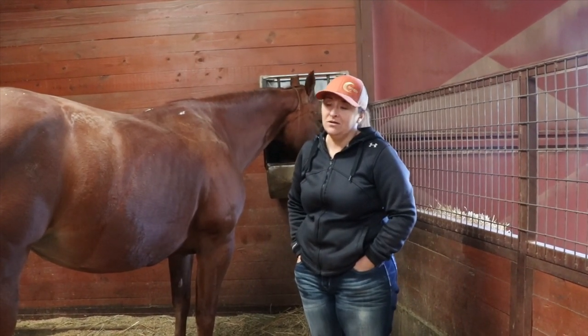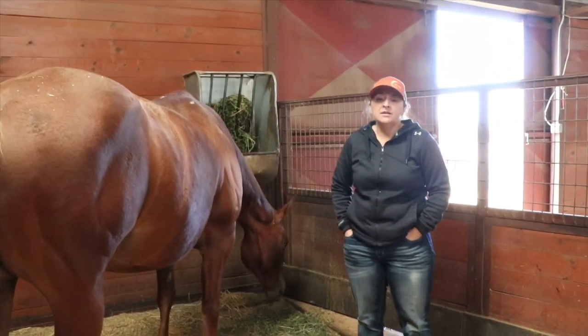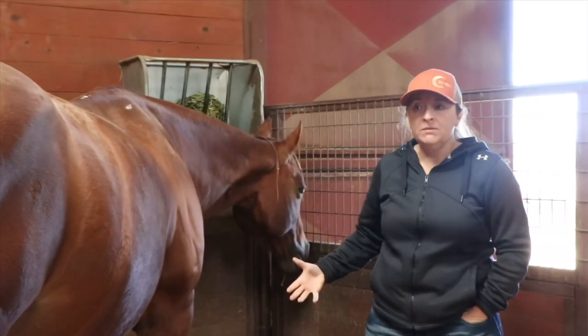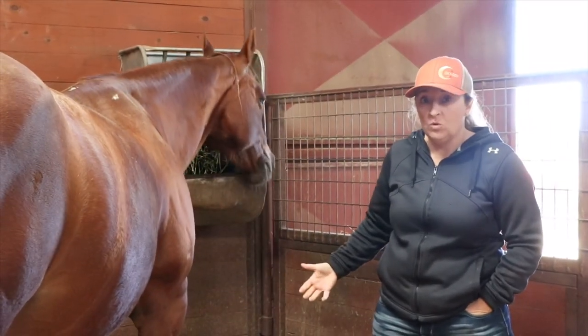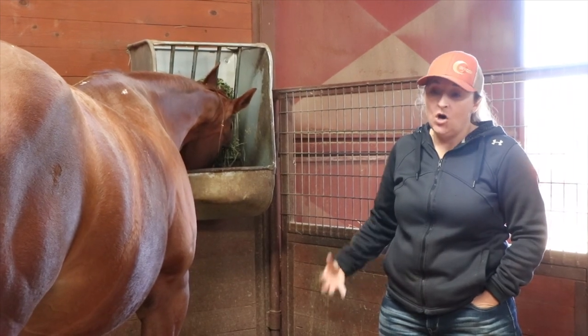Everyone is an individual and they're all going to be different. So you've decided to foal your mare — your commitment to her is to be there when she foals. How are we going to do that? You have to watch her all the time.